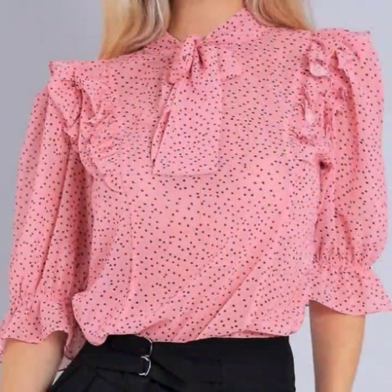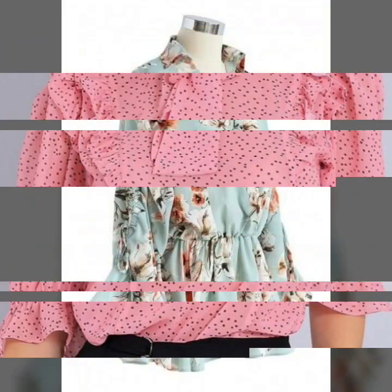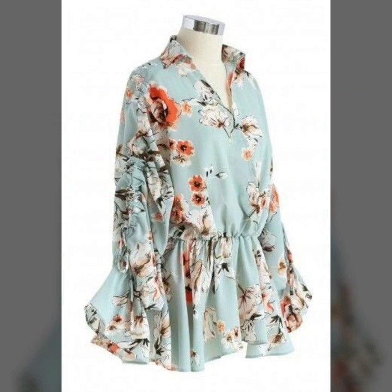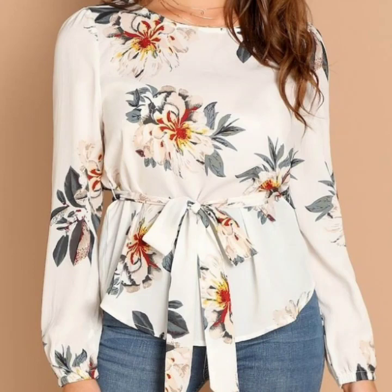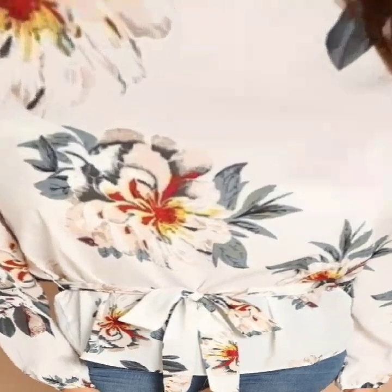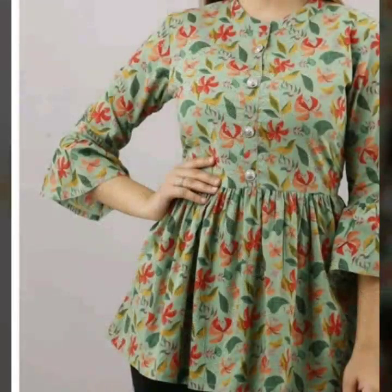These are my favorite designs and I hope that this collection is going to be your favorite too. If you want to be updated with the latest fashion trends and latest dress designing ideas, my channel is all about the latest fashion trends.